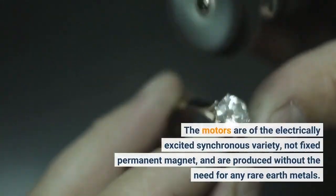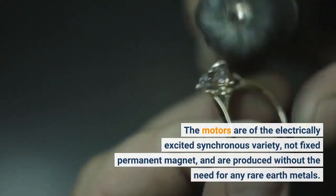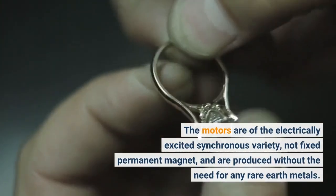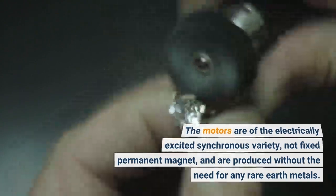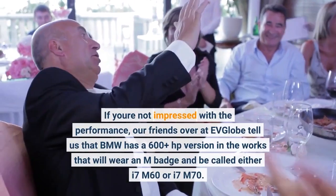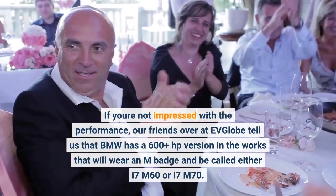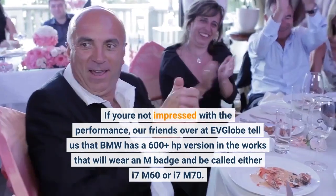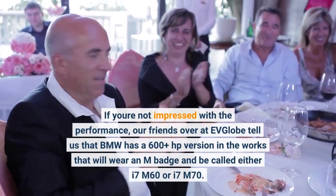The motors are of the electrically excited synchronous variety, not fixed permanent magnet, and are produced without the need for any rare earth metals. If you're not impressed with the performance, our friends over at EV Globe tell us that BMW has a 600-plus HP version in the works that will wear an M badge and be called either i7 M60 or i7 M70.